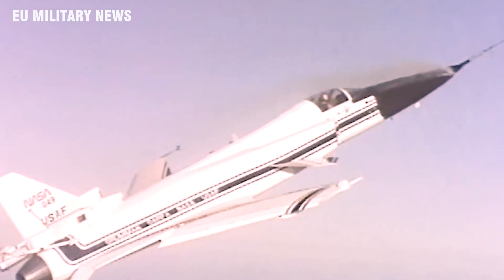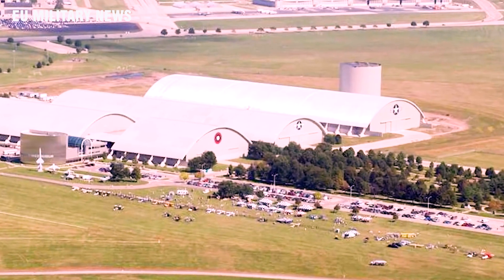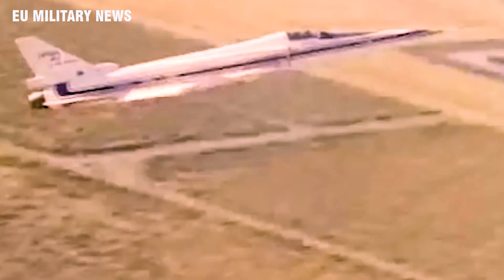The two X-29 aircraft flew a total of 242 times from 1984 to 1991. The first specimen, 82-003, was put on post-retirement display at the Research and Development Gallery of the National Museum of the United States Air Force on Wright-Patterson AFB near Dayton, Ohio, in late 1994. The other craft found its retirement home at the Armstrong Flight Research Center on Edwards Air Force Base. And for those who can't make a trip to the West Coast or the Midwest, the Cradle of Aviation Museum in Garden City, New York has hosted a full-scale replica of the X-29 since 2011.